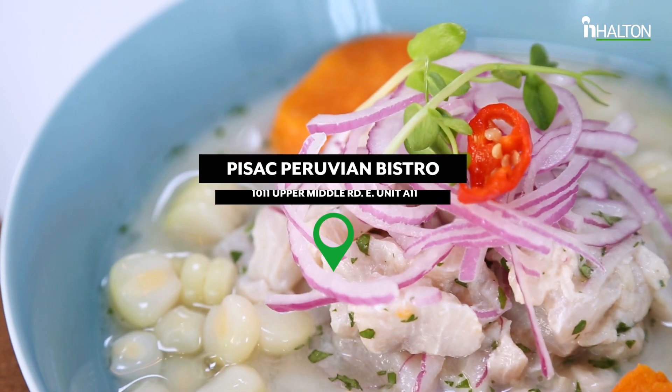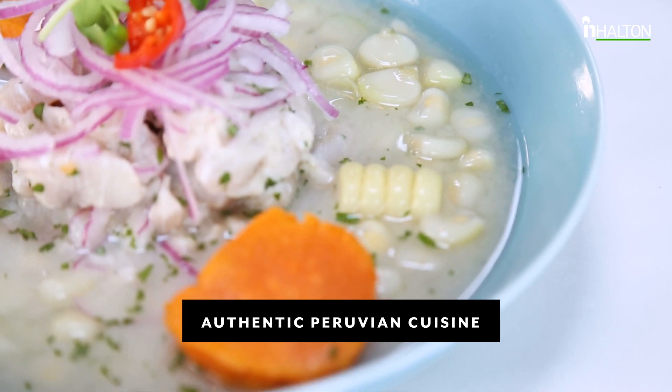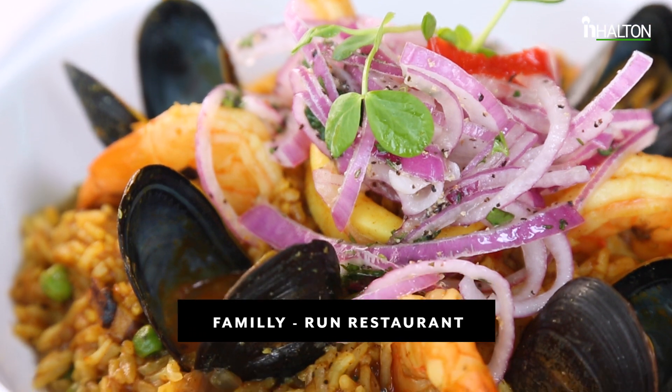And last but certainly not least, Pizac Peruvian Bistro, where you can experience authentic Peruvian cuisine at this family-run business. So fresh.